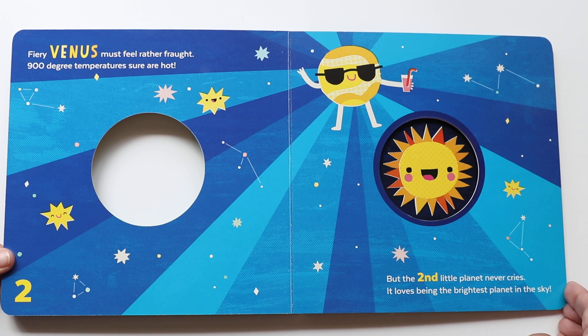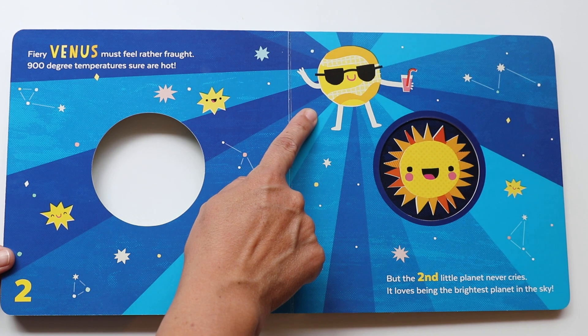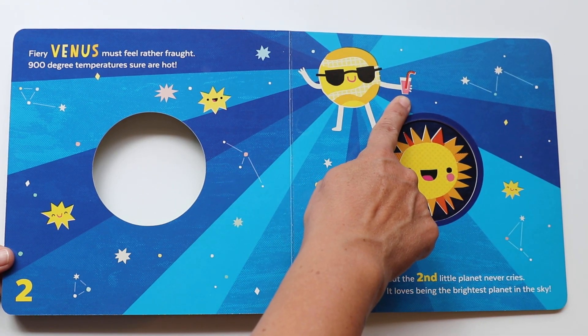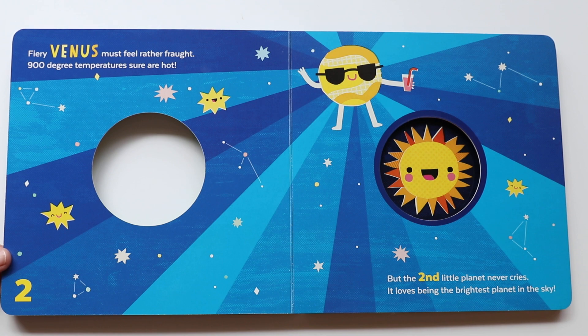Fiery Venus must feel rather fraught — 900 degree temperatures sure are hot! But the second little planet never cries; it loves being the brightest planet in the sky. The brightest planet is Venus, and it's also the hottest planet in our solar system. That's why it has sunglasses and a nice cold drink that it drinks with a straw. How classy, Venus! We'll try to keep cool, Venus.